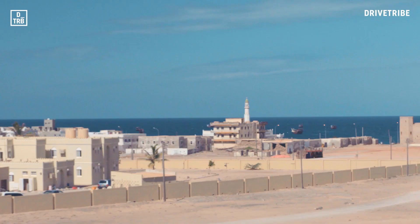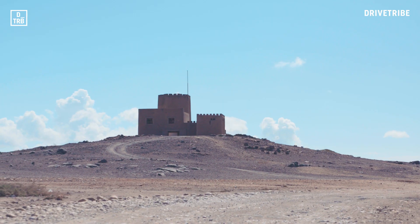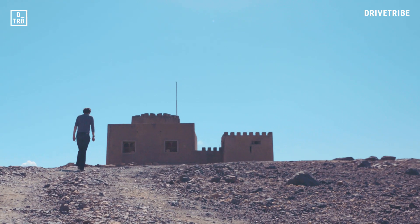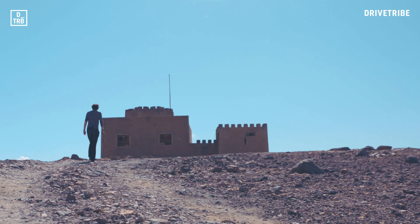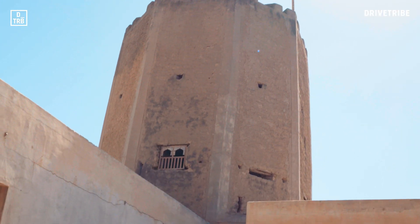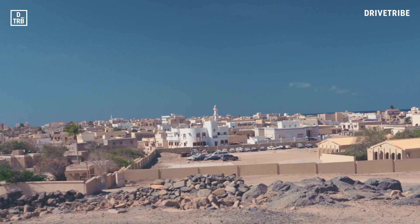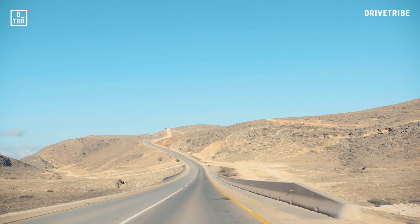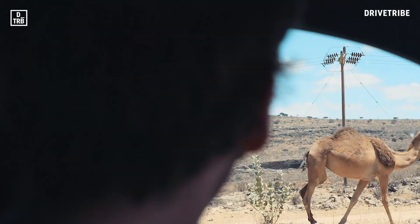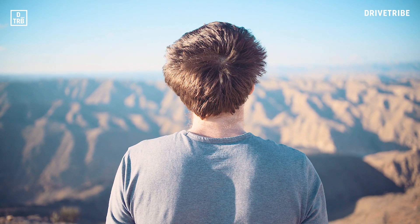And why did I want to end this journey in Mirbat? Well, it might seem unlikely, but in the early 1970s this was actually the scene of one of the greatest victories in British military history. Early one morning in July 1972, just nine men from the SAS held off a force of hundreds of rebels that swept down from the mountains. Two of those SAS men would give up their lives in the defence of this town, but their remarkable resistance at Mirbat was key in the eventual demise of the rebellion, and therefore in the growth of Oman into the country that it is today. Knowing that, and standing here, it feels even more of a privilege to have been able to drive these slippery, sinuous and above all spectacular roads on the edge of the Arabian Sea.